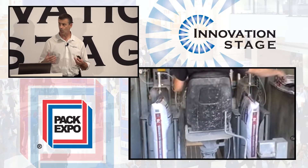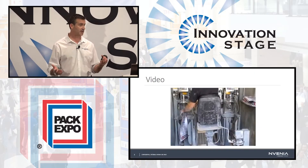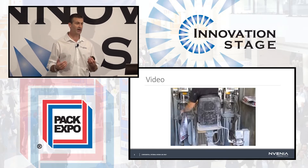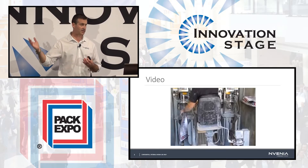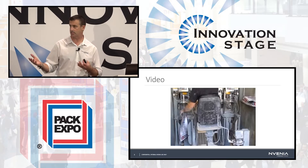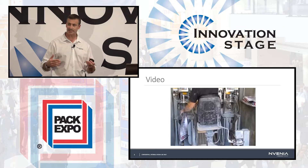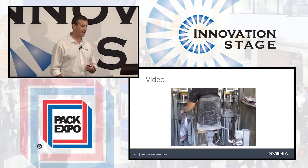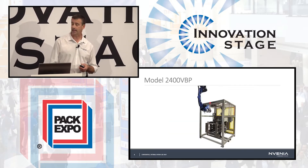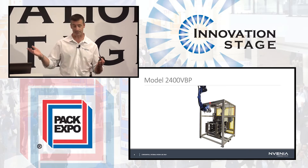Really nobody should be asked to do this kind of work if there's a viable alternative. More and more companies are also recognizing the value of automating their processes, and as they do so, they're finding that solutions like this are becoming more and more desirable — addressing the challenges of dusty, dirty, repetitive applications. That's where the nVenia Hamer Model 2400 VBP robotic valve bag placer comes in.